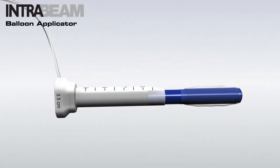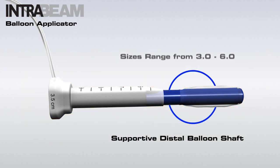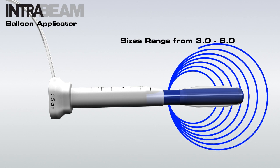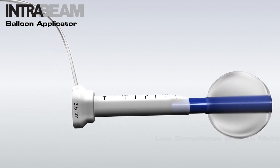The balloon applicator features a flexible proximal shaft combined with a supportive distal balloon shaft. The sizes range from 3.0 to 6.0 cm in half centimeter increments. The balloon is comprised of a low compliance material to provide spherical expansion within the tumor cavity.